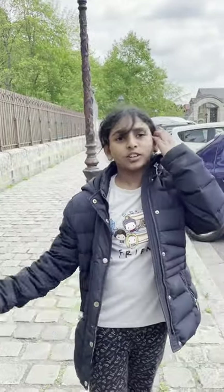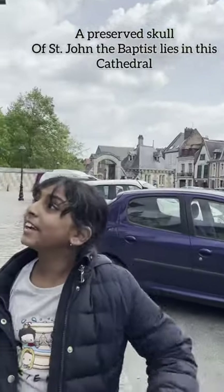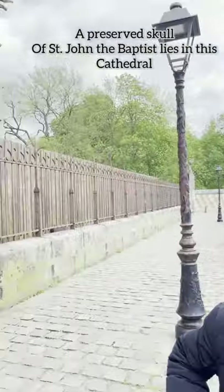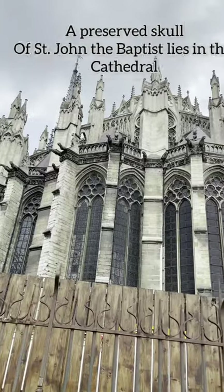So there's a story about this — about this type of him. They have cut his head and put it in his church somewhere. The same Notre Dame church.